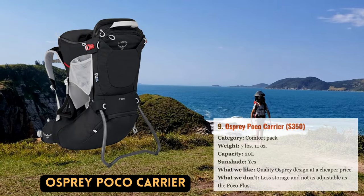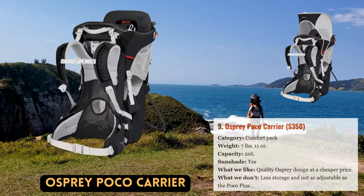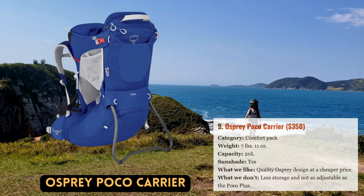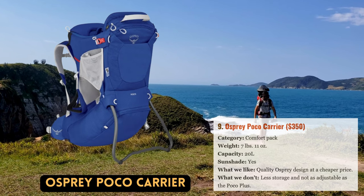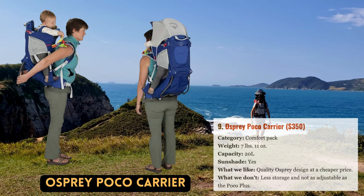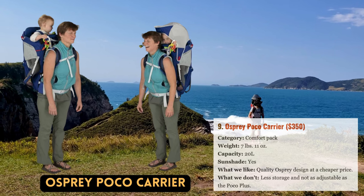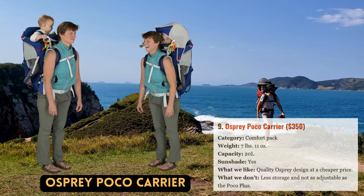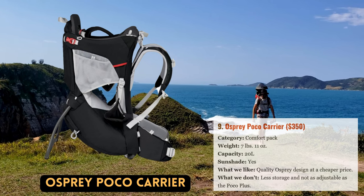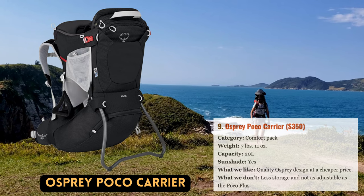Although Osprey's Poco is listed below the Poco Plus in their lineup of child carriers, it offers a better value for the feature set. The pack has the same fantastic kid seat design and a mesh back panel that is convenient to adjust and well-ventilated. Furthermore, the built-in sunshade is still present in the $350 Osprey, unlike the Deuter Kid Comfort Active. The sunshades sometimes get stuck within the storage area and, when deployed, sit so high overhead that they don't block low sunlight — so it's not our favorite design, but it's still a good addition for the price.